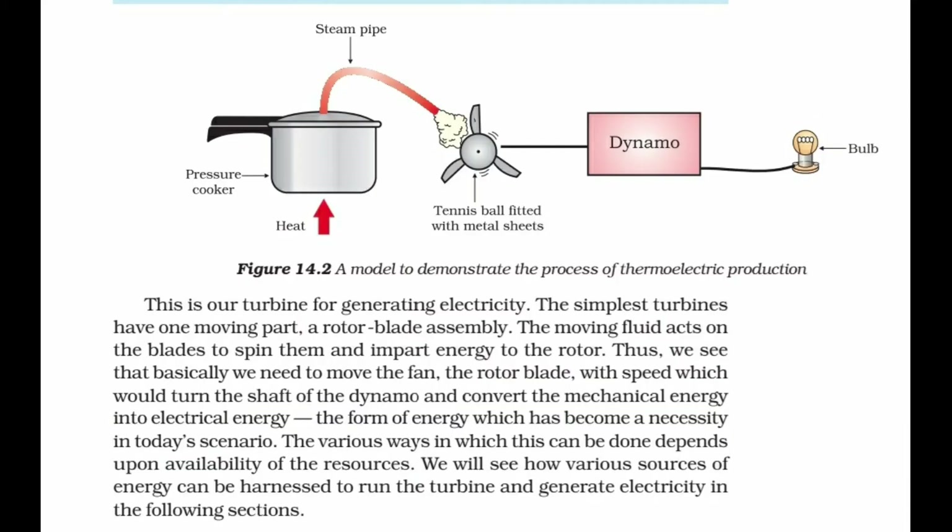This is our turbine for generating electricity. The simplest turbine has one moving part — a rotor blade assembly. Moving fluid acts on the blades to spin them and impart energy to the rotor. We need to move the rotor blades with speed, which turns the shaft of the dynamo and converts mechanical energy into electrical energy — the form of energy which has become a necessity in today's scenario.